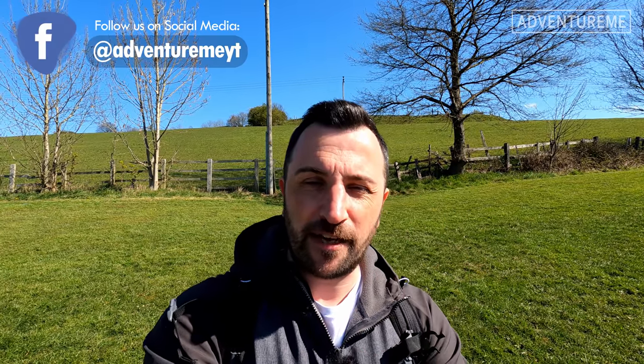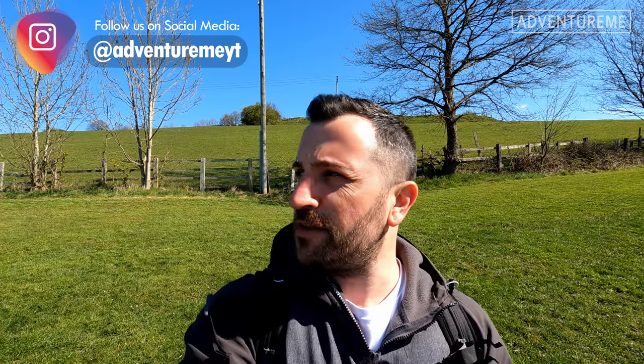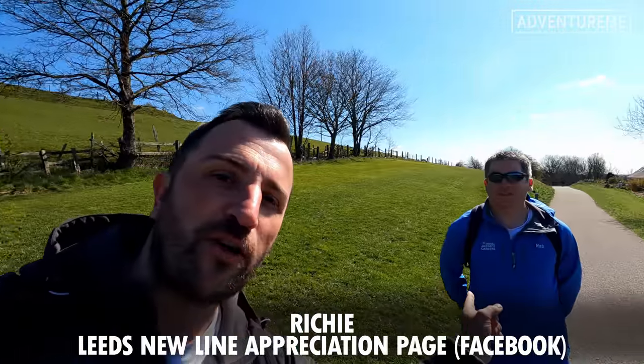Hello and welcome to a new adventure. Today we're continuing our journey along the Leeds New Line. The weather is so much better today than it was in the last section we did — it was really miserable and gloomy — but today the sun is shining so we're really happy to be out and walking. Shall we crack on? We've got Richie with us again.